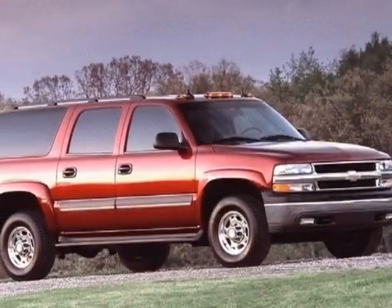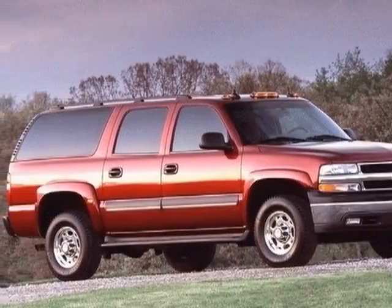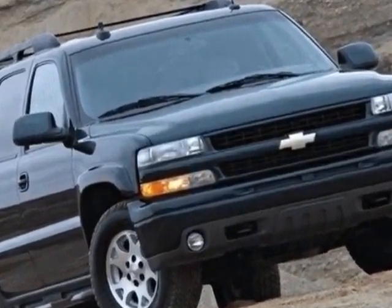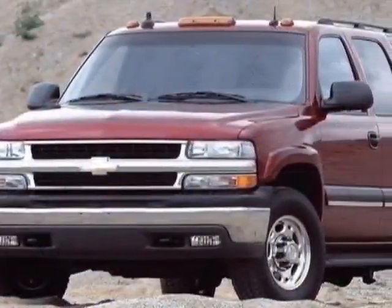Look at this 2006 Chevrolet Suburban. Carfax has certified this Suburban as having one owner. This Suburban has just under 71,000 miles.